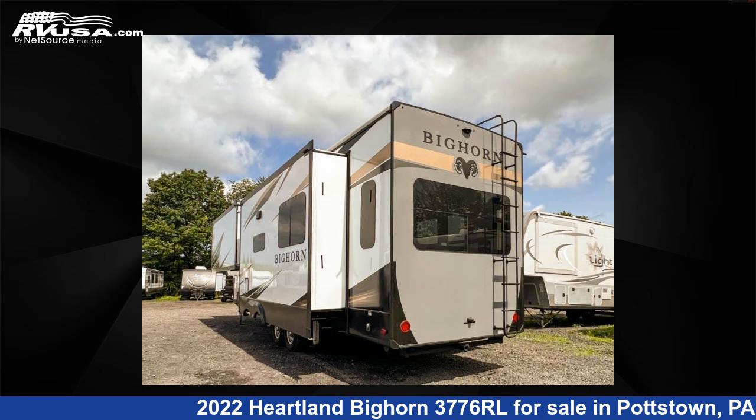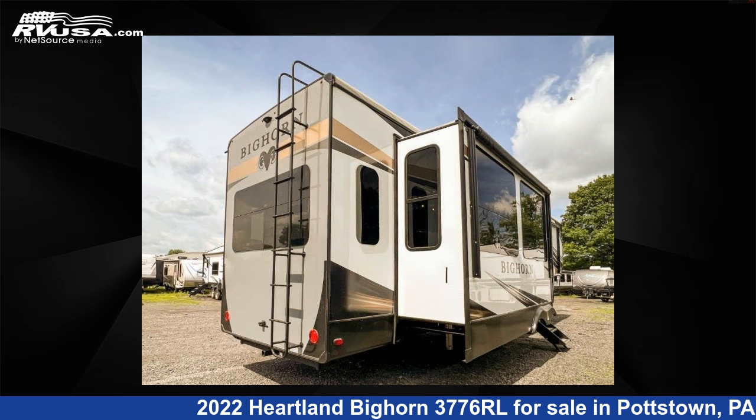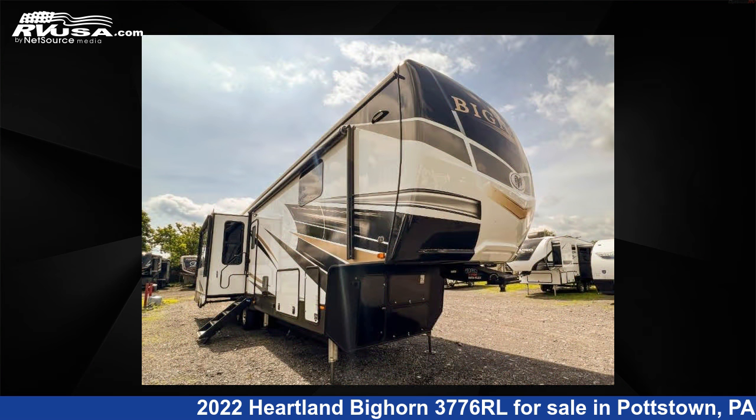This new Heartland is 40 feet 0 inches in length and features three slide-outs, sleeps four, and 65 gallons fresh water capacity. The floor plan layout of this fifth wheel features a front bedroom, kitchen island, and rear living area.